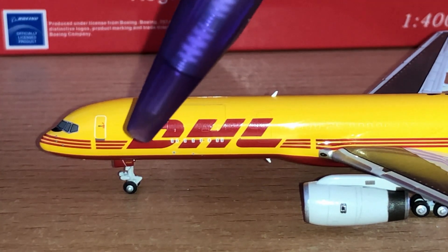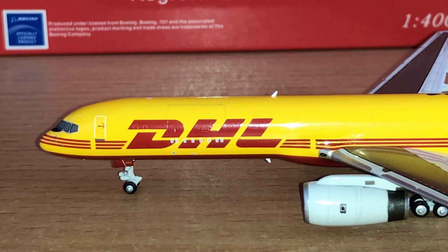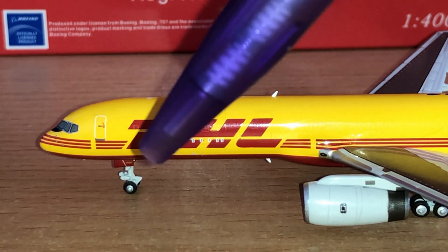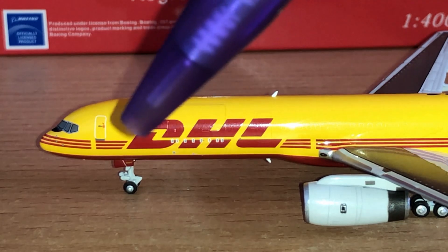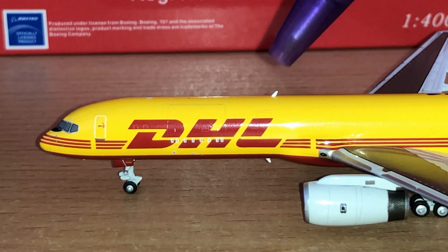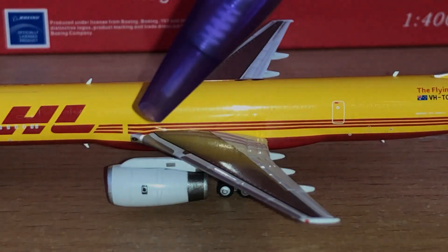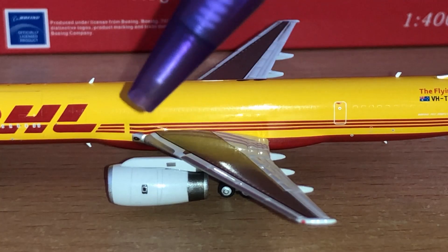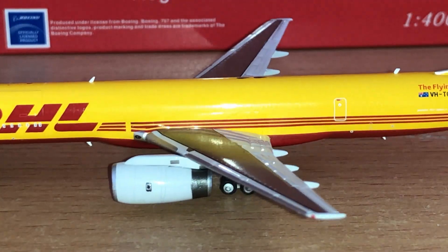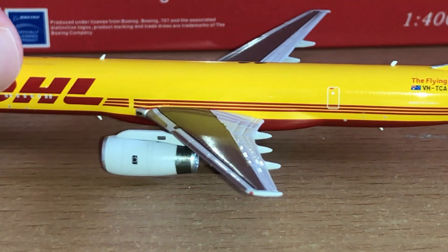You can see the landing gear doors with ETOPS written on them — twin engine operations for overseas — in yellow, very subtle. The landing gear is down the bottom with very nice rubber quality from NG models as you would expect. The top front antenna is up here as well. You can see the front landing light, the leading edge slats, and the engines — these are the Rolls-Royce RB211s on the 757, a very famous engine known for powering the 757s, certain variants of the 767, and primarily the 747 with British Airways and other airlines.